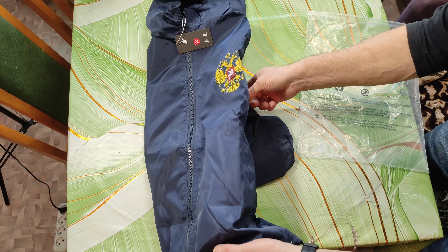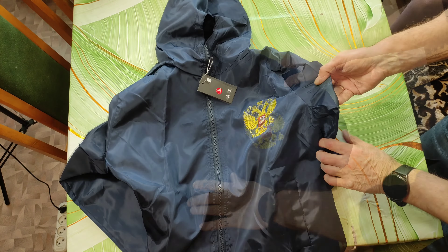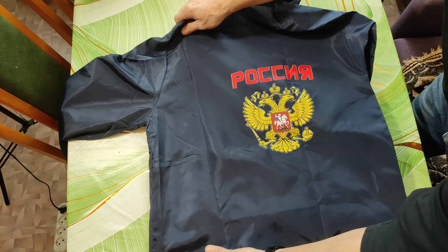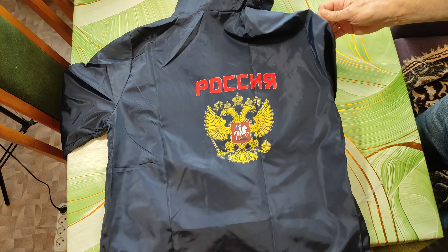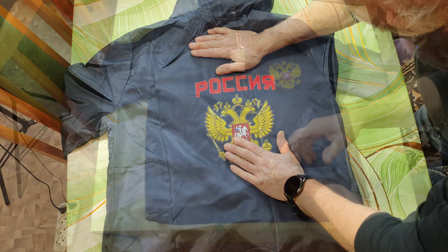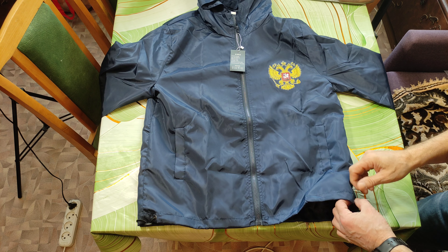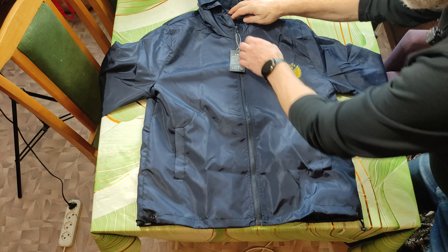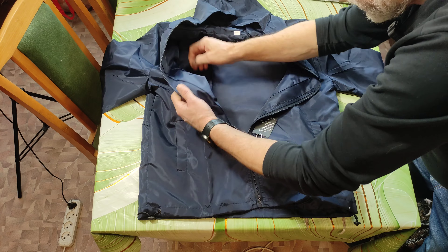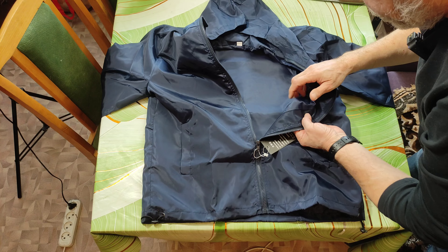Вот такой принт на груди — герб российский. На спине тоже вот такой принт. Не знаю, как при стирке будет держаться или нет. Куртка без подкладки. Имеются различные цвета. Здесь два кармана. Внутри карманов нет. Нет, подкладочка есть.